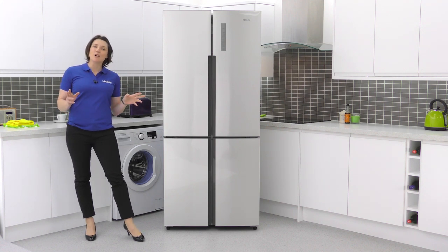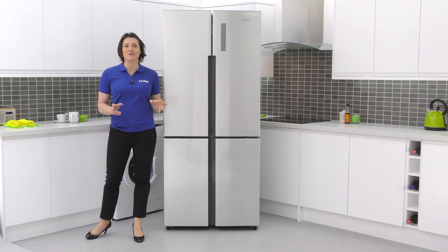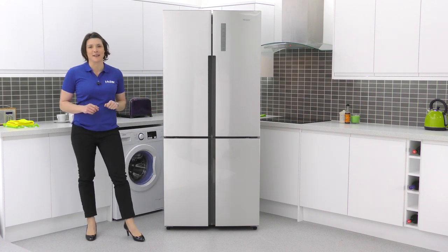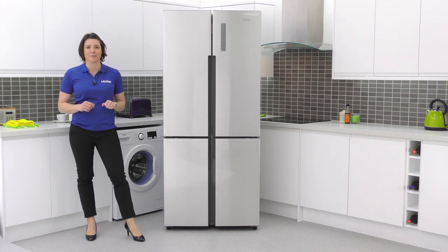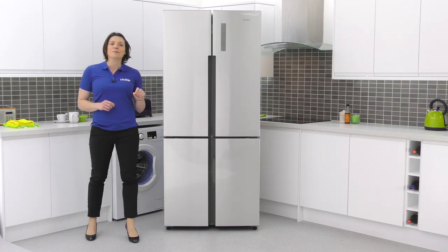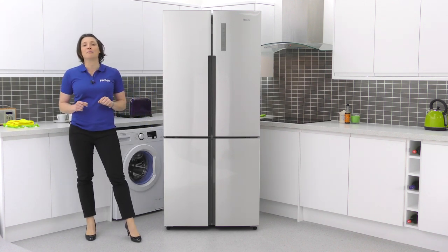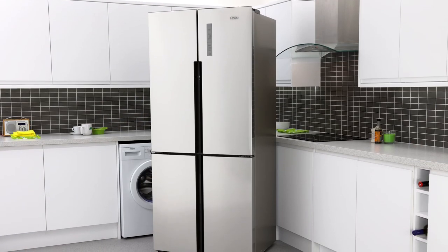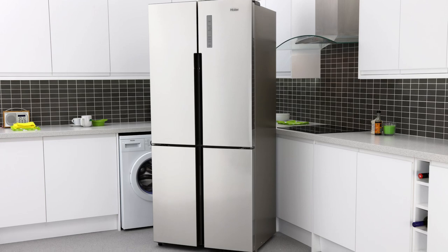With its low noise operation and contemporary four door design, it would create a stunning focal point in open plan living spaces. This model isn't only about style — it's complete with a range of features that provide both flexibility and freshness solutions to ensure your groceries are kept in supreme condition.